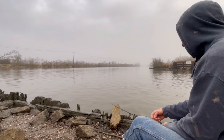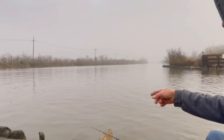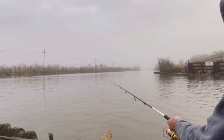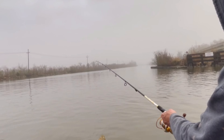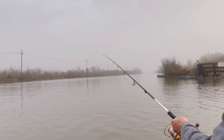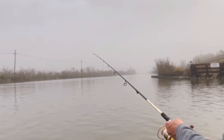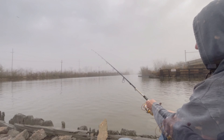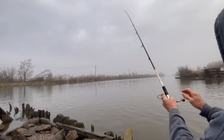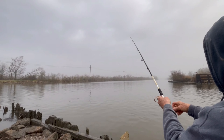Something's pulling — could be a crab. Something's moving that line. That's the sign of a big drum fish — pulls it slow. That or a crab. I'll say a crab.